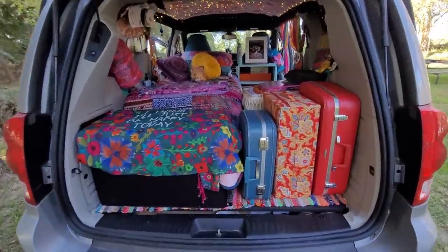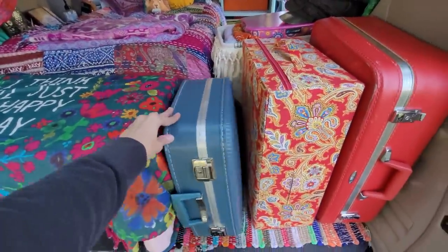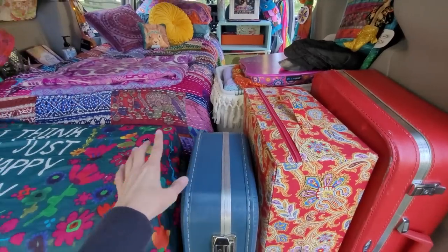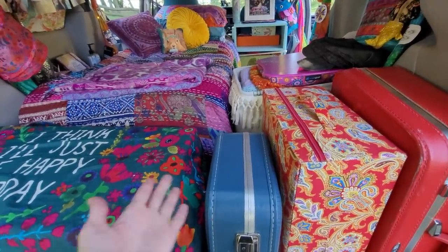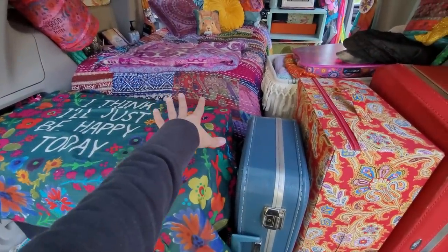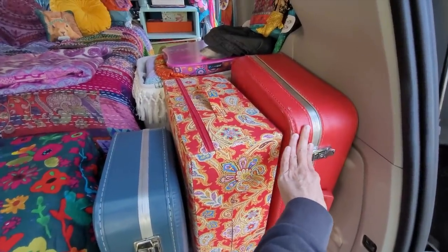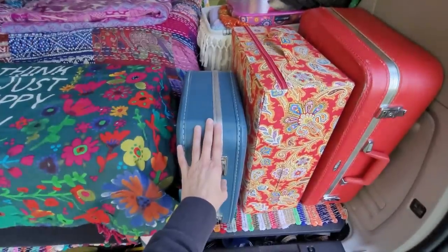So in the back here, I have three suitcases. This holds my bras, underwear, and socks. This is cold weather clothes. This is warm weather clothes. Under my bed, I have a variety of different outfits that I brought along for going out or if I want to get dressed up fancy and go to a show or something. Those won't be worn very often, but I wanted to bring them because I like to dress up sometimes. These are my practical clothes for travel and camping. These are if I get a little chilly, and these go underneath all of that.